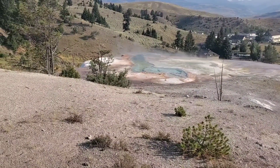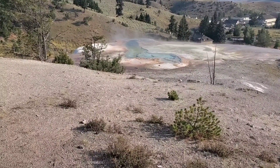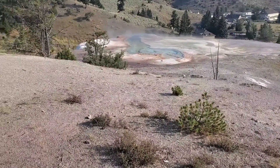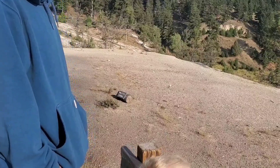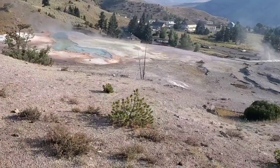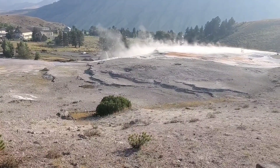Only microorganisms and archaea can live in the blue, whereas fish can technically live in the brown. The brown is closer to 80 degrees and the blue is almost 200 degrees — so almost close to boiling point. It's hot. Why is it not exploding? It's a hot spring, not a geyser.